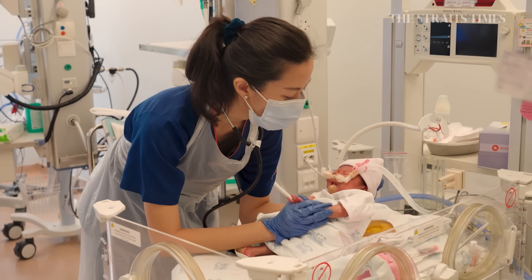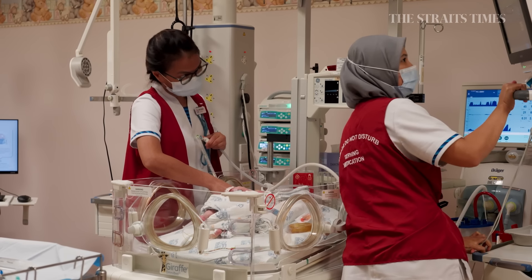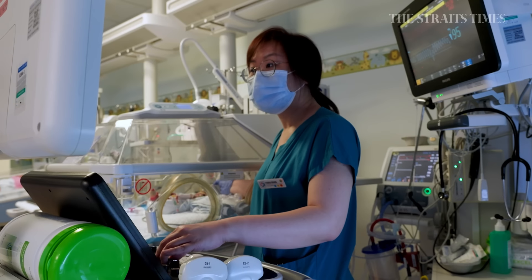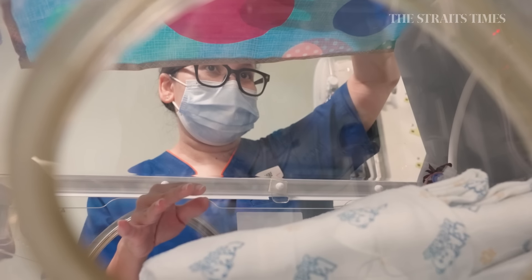We really do need to love the work and you have to love taking care of babies. I think we are all very dedicated to helping these babies do well, so that they can go home to their parents.